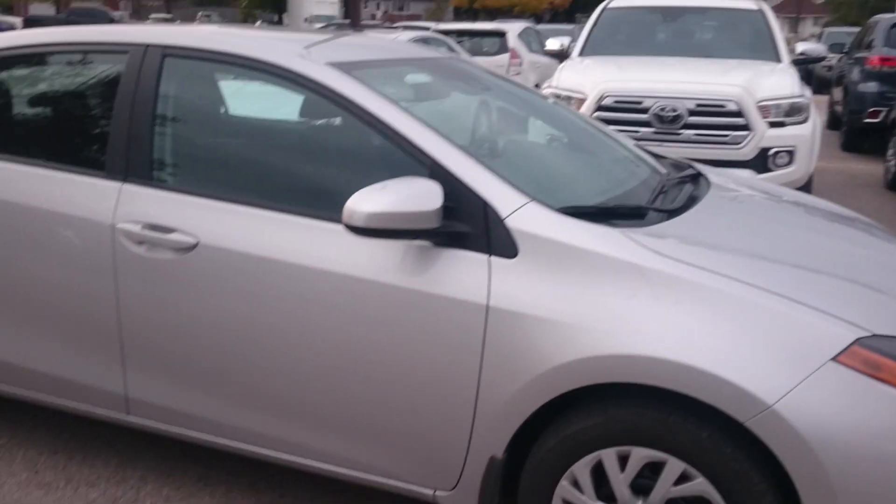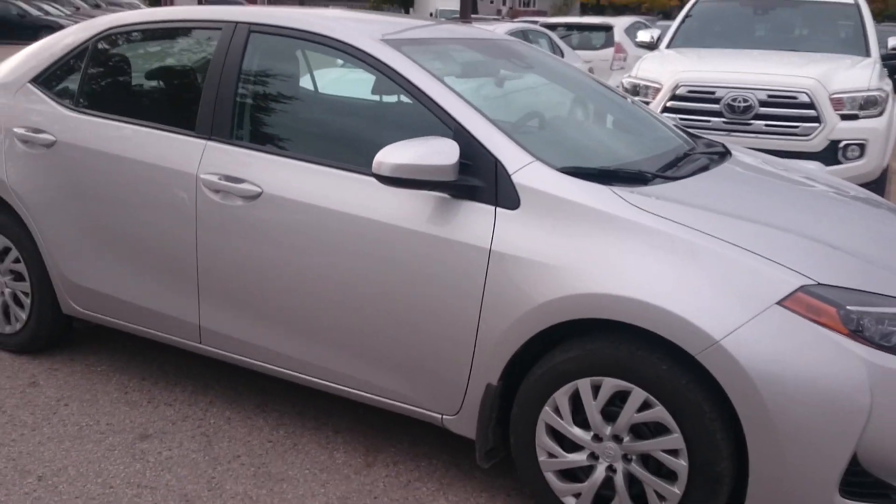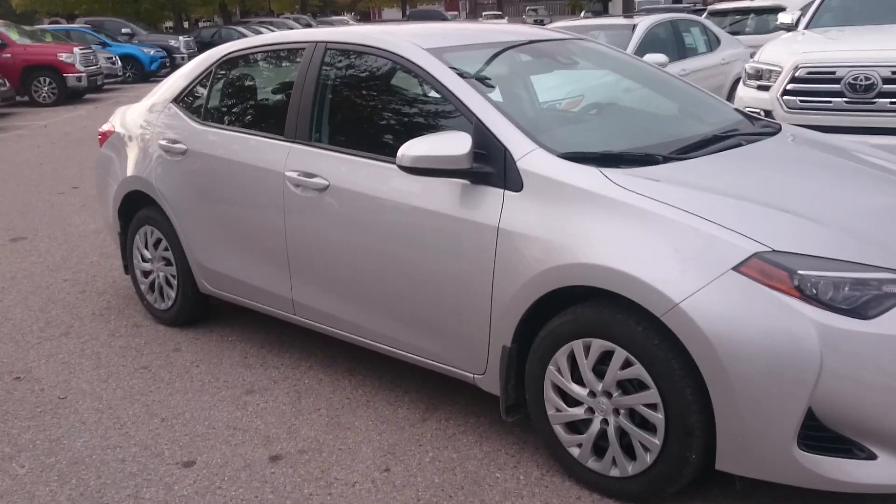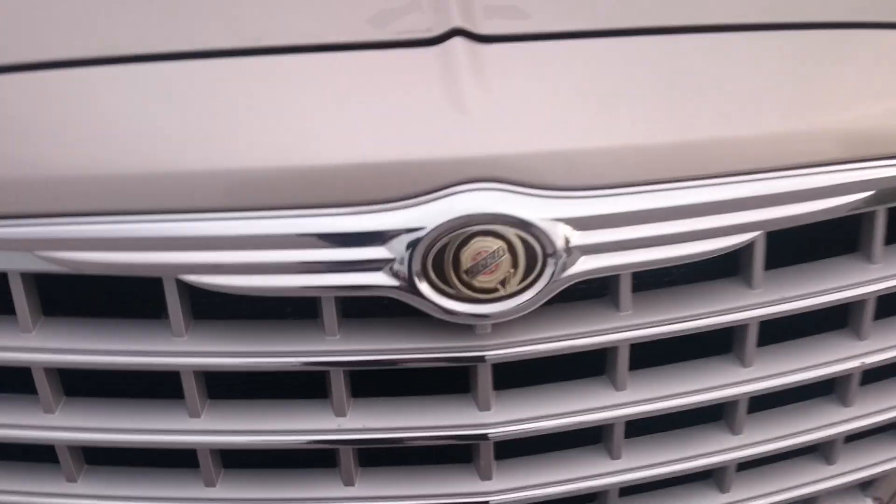We'll catch you guys on the flip side. Here's a picture of the rental car we're driving right now, which is actually a beast but gutless as all hell. Thanks guys, have a good one.